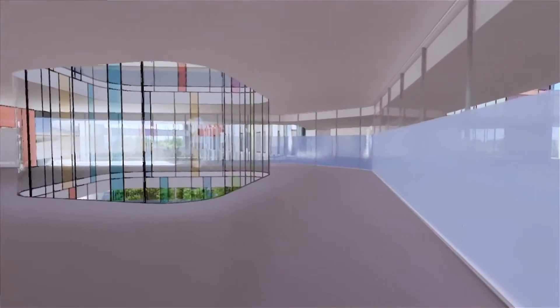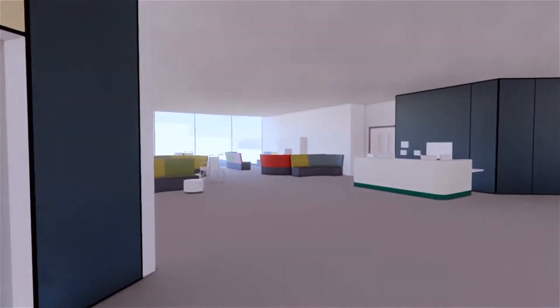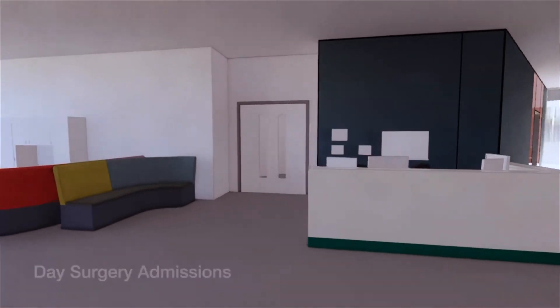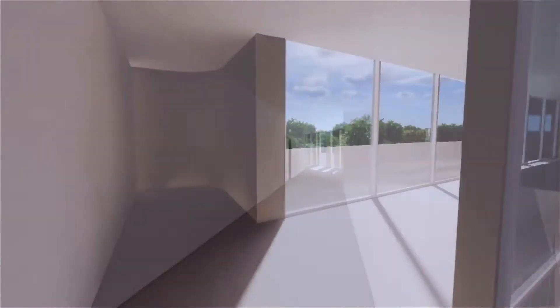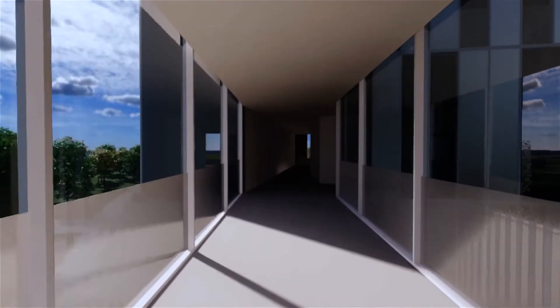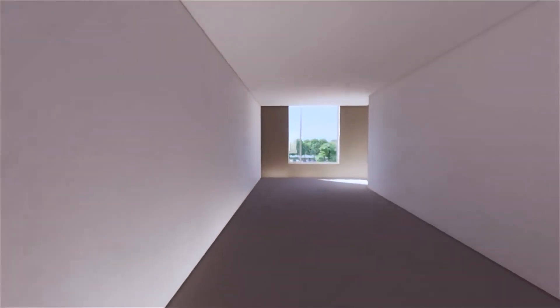Going upstairs, there is lots of glass and lots of open space, and this is taking us into the day surgery admissions area. Each floor will have a different purpose — this is the day case floor. There are lots of open views towards the rest of the Glenfield site. Glenfield is very green anyway, so this design is making the most of that green space.